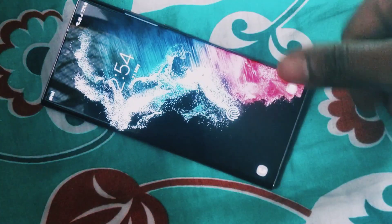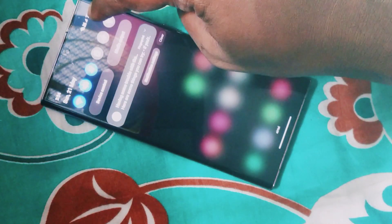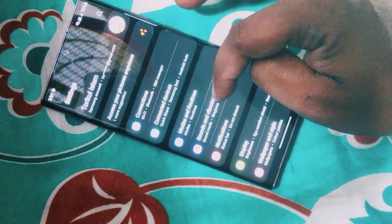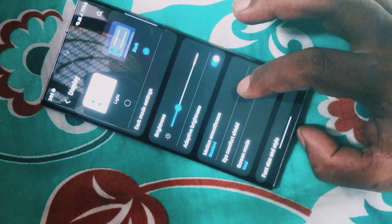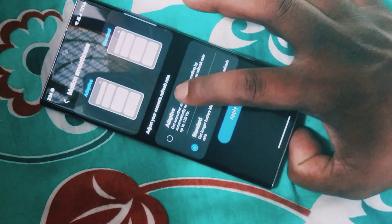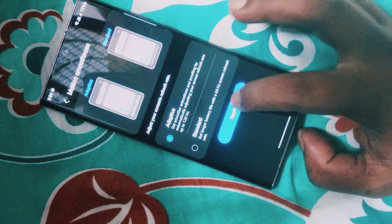It just happened suddenly. Before this problem, I updated my phone to the latest security patch — the May security patch. One day after the update, when I was scrolling a big page, this problem happened. Seven months before, the same thing happened with my friend's phone.